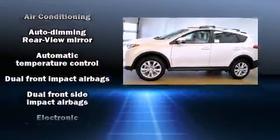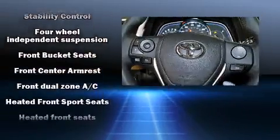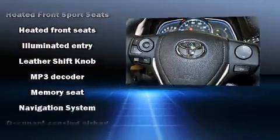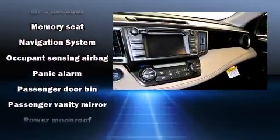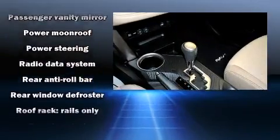Toyota ensures the safety and security of its passengers with equipment such as dual-front impact airbags with occupant-sensing airbag, head curtain airbags, traction control, brake assist, ignition disabling, and four-wheel disc brakes with ABS.